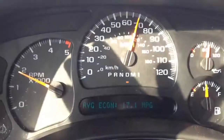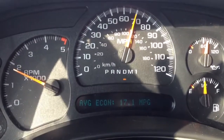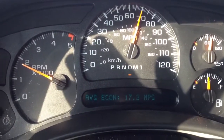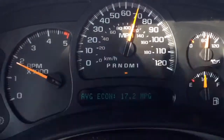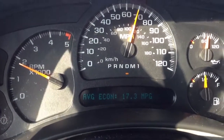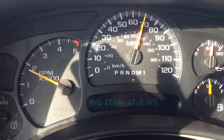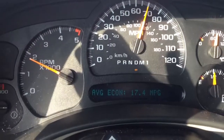CNGEdge.com. I wanted to show you actual real-world mileage gain on our CNGEdge diesel kit. Right now we're doing about 17.3, 17.4 miles per gallon.